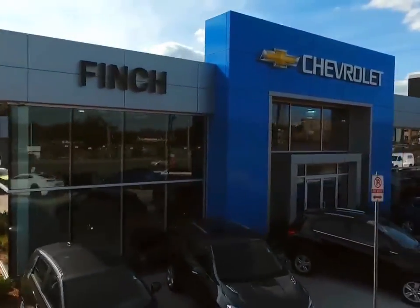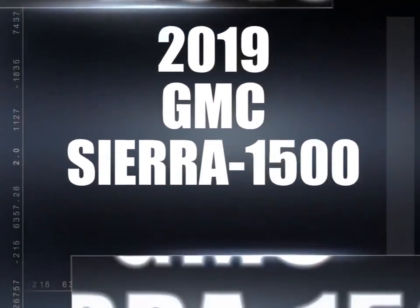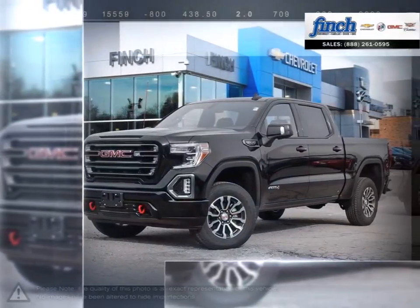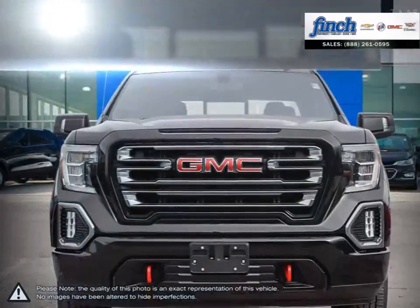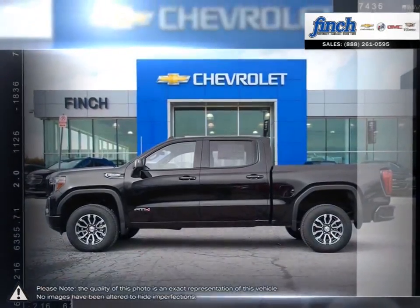Welcome to Finch Chevrolet. Today we're looking at a 2019 GMC Sierra 1500. The GMC Sierra 1500 has remained a solid pickup truck choice for many years thanks to its well-built, appealing package.